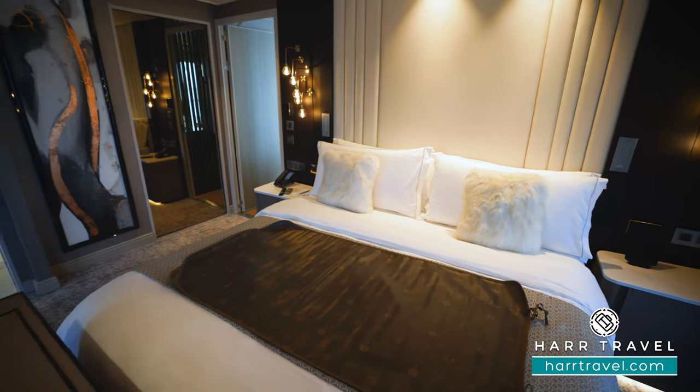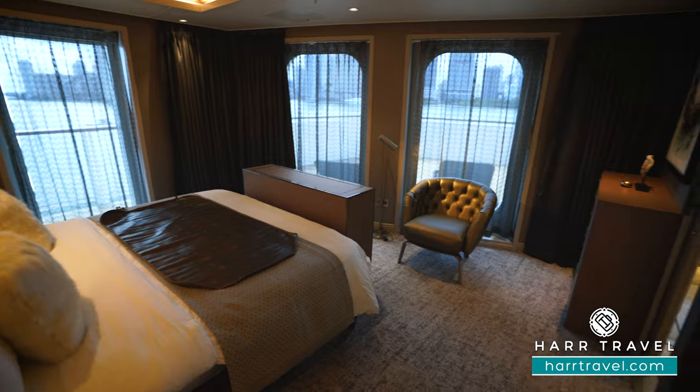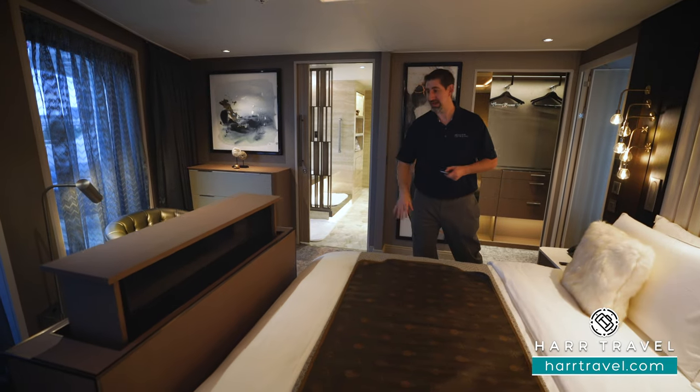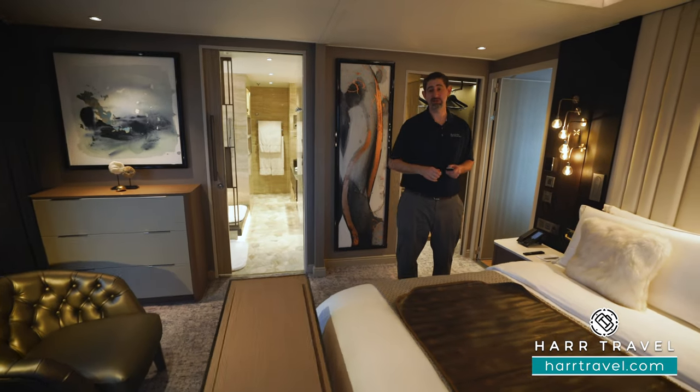A really cool and interesting feature — it does have a TV, but because you're positioned right here in the very front of the ship, you're going to have the same views as the captain. You're looking directly out the front of the ship. Unbelievable. With the TV, all you have to do is press the remote and it's going to hide away, so when you wake up in the morning you can check out those amazing views.